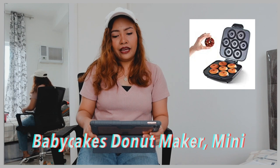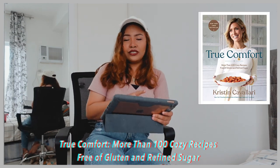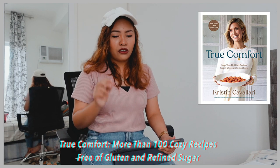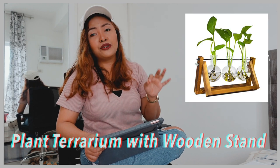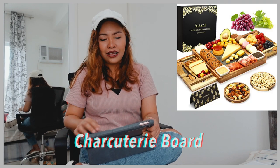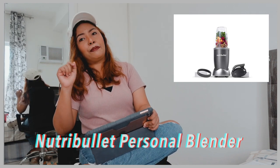Next item on my list would be Baby Cakes Donut Maker — baby-sized because, you know, we're becoming more health conscious. Followed by Iced and Hot Coffee Maker for all the coffee lovers out there. And then we have True Comfort: More Than 100 Cozy Recipes Free of Gluten and Refined Sugar — a gluten-free cookbook. Next would be an Electric Air Fryer, and then a Plant Terrarium with Wooden Stand — perfect for all the plant lovers out there. Followed by a Stovetop and Microwave Safe Glass Teapot, and then we have Charcuterie Boards and a NutriBullet Personal Blender — very useful for shakes, smoothies, food prep, and frozen food.